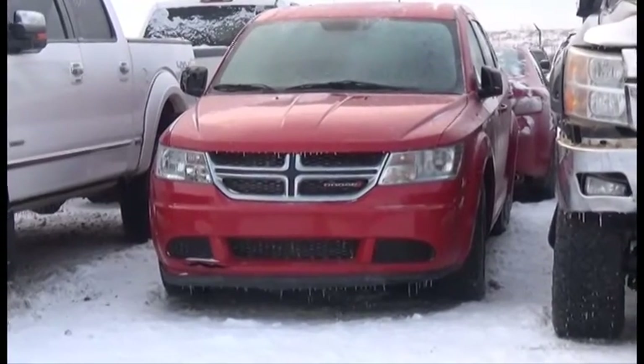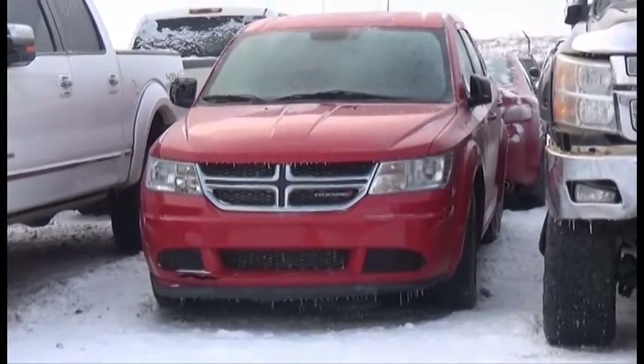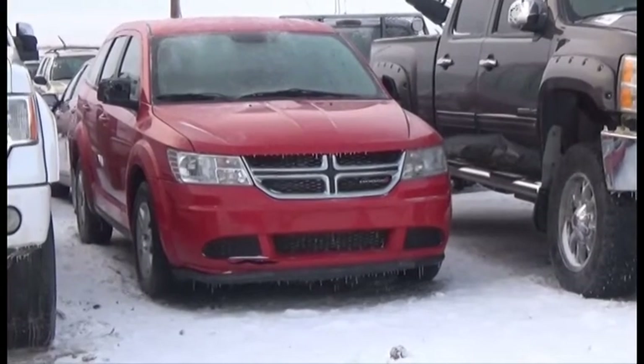Lot number 210 is the 2012 Dodge Journey, AOD, Loaded, 85K.